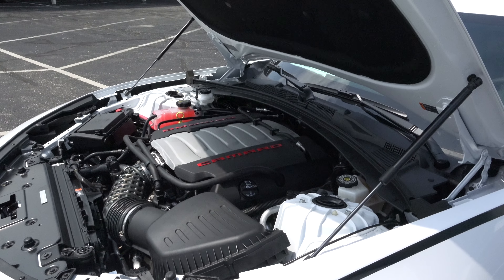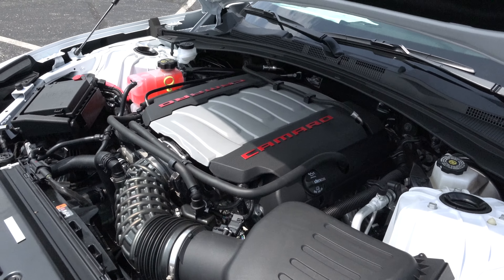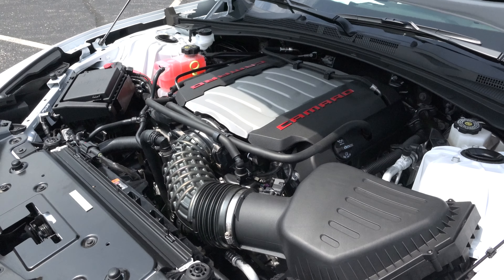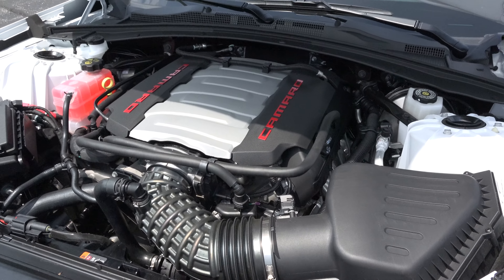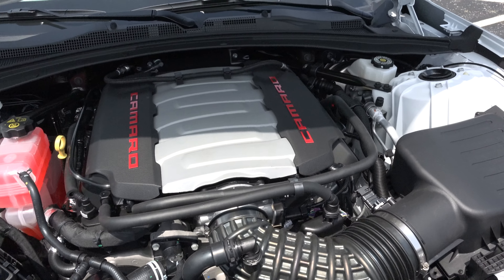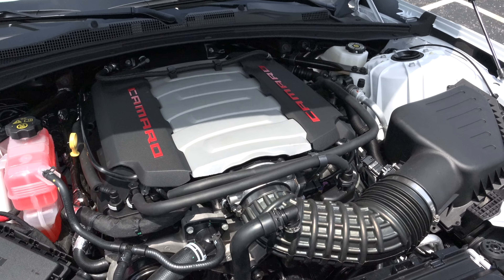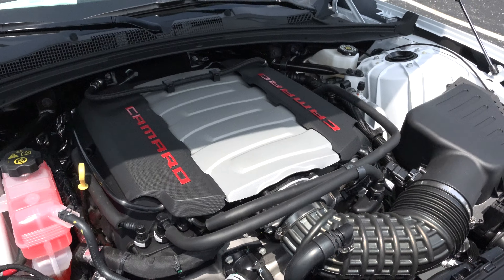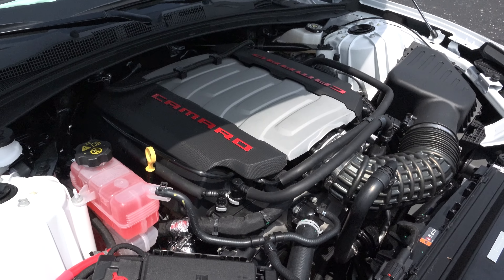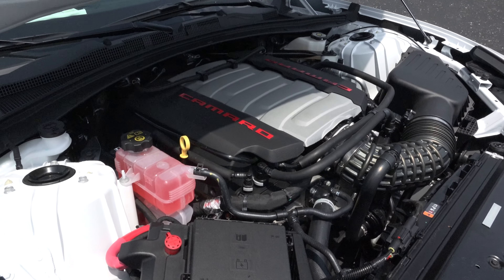They've got the new LT1 up under here, right? Yes — it's a 6.2-liter LT1 putting out 455 horsepower and 455 pound-feet of torque. It'll do zero to 60 in four seconds flat with the eight-speed paddle-shift automatic transmission. And believe it or not, this motor has 11.5 to 1 compression from the factory, yet it will still get 28 miles to the gallon on the highway. Almost 30 miles per gallon in a car that does zero to 60 in four seconds — it's fantastic!